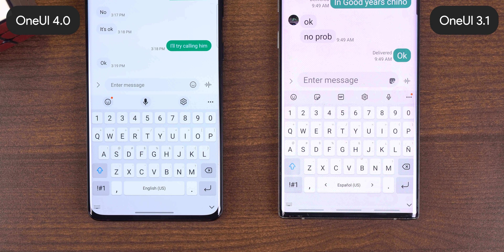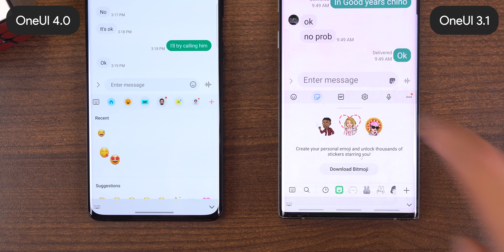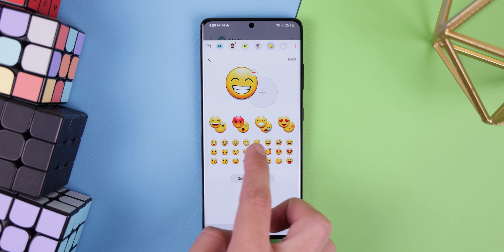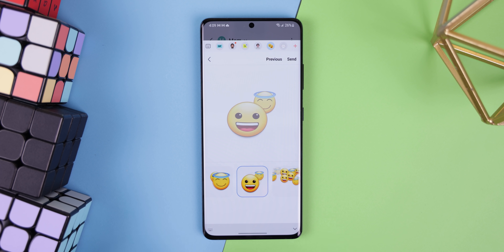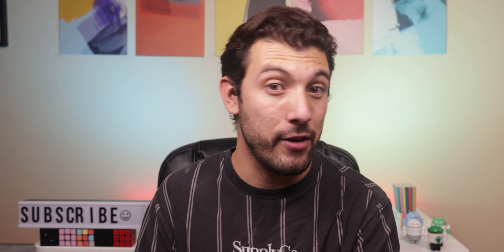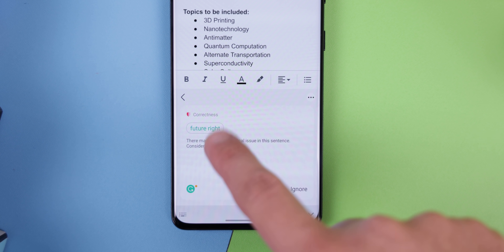The Samsung keyboard has gotten a simpler top toolbar by combining the sticker, GIF, and emoji buttons. The emoji section has a new feature that allows you to create your own emoji stickers within certain apps, basically letting you combine two emojis to create a random GIF. Finally, Samsung has teamed up with Grammarly — a well-respected grammar fixing tool — to improve your grammar and spelling, and it works really well too.